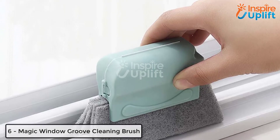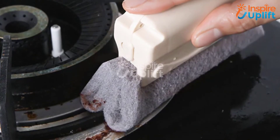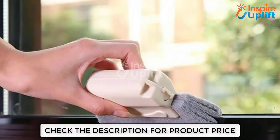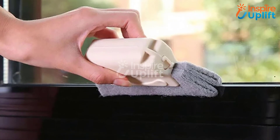At number 6 we have a magic window groove cleaning brush. This magic tool helps you get rid of dust, grime, debris, or any dirt stuck in the tracks and edges of your windows. The microfiber cloth can easily be removed from the cleaning brush for washing.